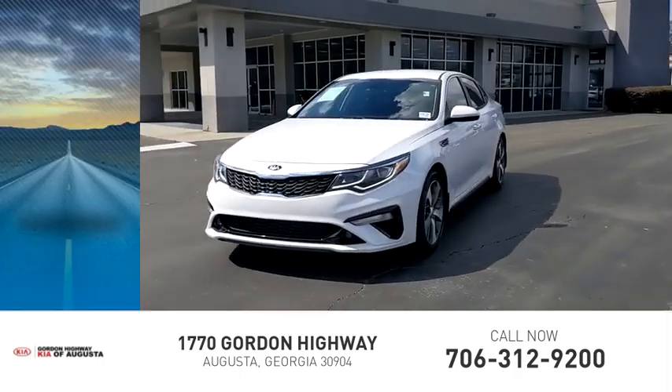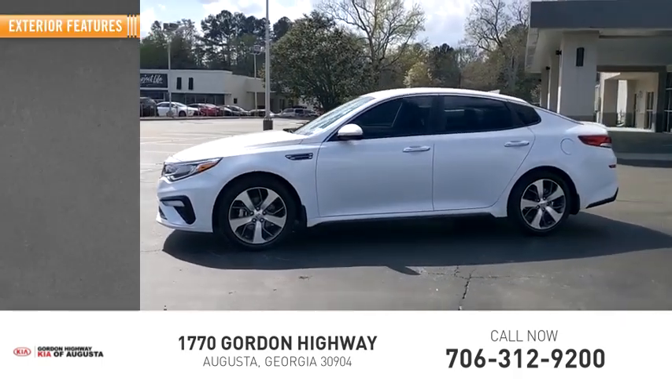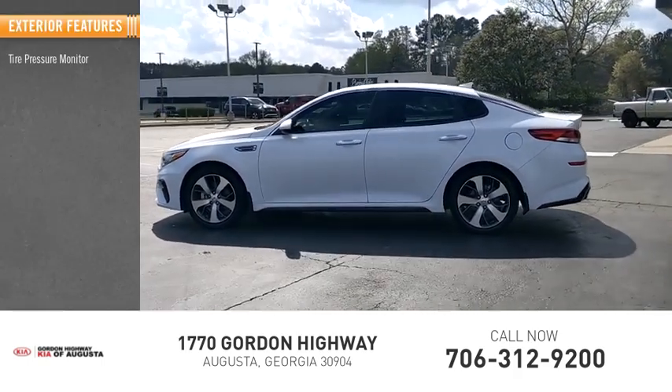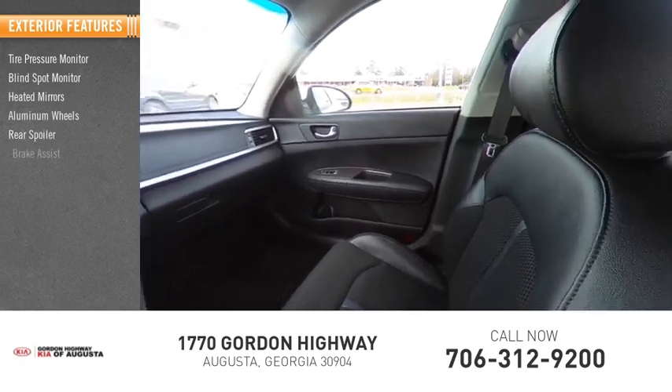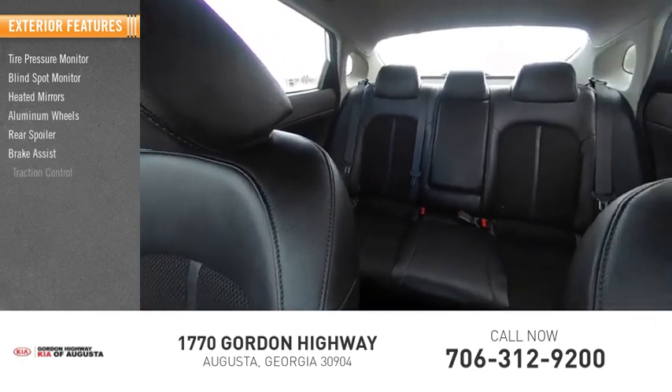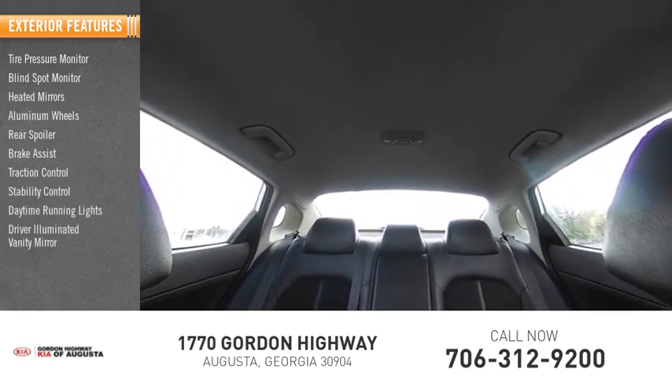This vehicle has less than 35,000 miles. Great options include tire pressure monitor, blind spot monitor, heated mirrors, aluminum wheels, rear spoiler, brake assist, traction control, stability control, daytime running lights, and a driver illuminated vanity mirror.